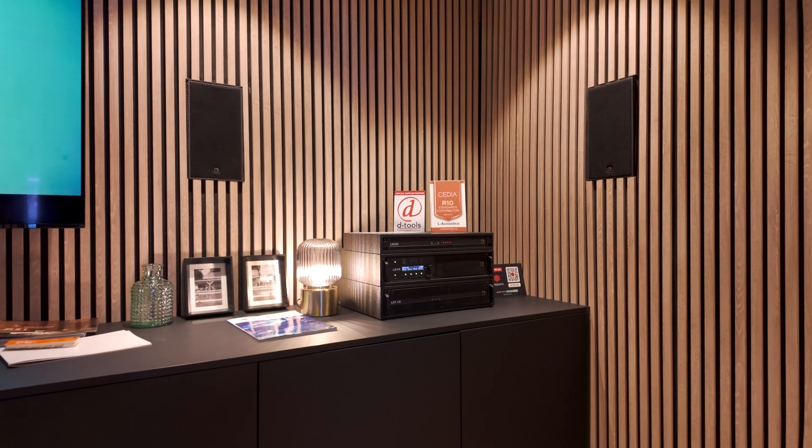Our product management team wanted to create a product with the same characteristics but integrated within a wall. Soka is available as an on-wall or in-wall product with that same DOSC technology. Even though the front grill is flat, if you take it off, the curve is behind it. There is a slight reduction in SPL — I think about 6 dB less than a Siva.